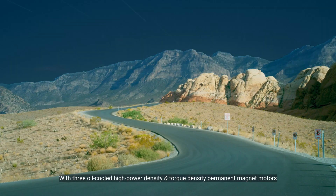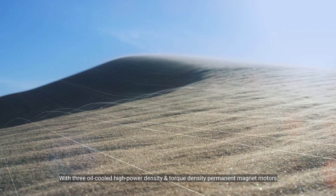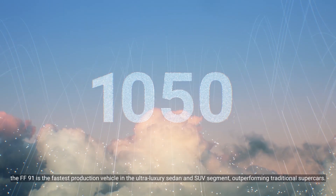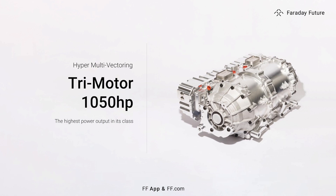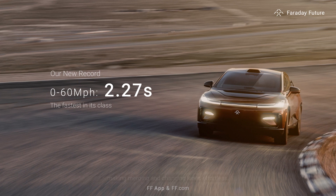With three oil-cooled high power density and torque density permanent magnet motors delivering a combined power of 1050 horsepower, the FF91 is the fastest production vehicle in the ultra-luxury sedan and SUV segment, outperforming traditional supercars. The FF91's 0-60 time of 2.27 seconds will get you up to speed instantly, making merging and changing lanes effortless.